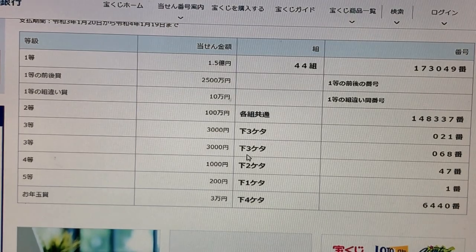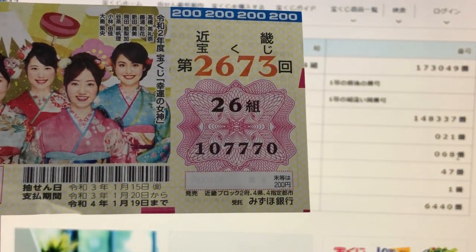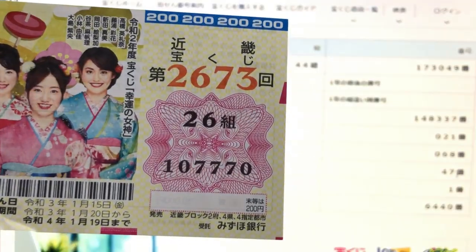To win the second third prize — again Sanzen-en — the last three numbers of your ticket must be 068. I've got 770, no good. To win the fourth prize — Sen-en — the last two numbers of your ticket must be 47. I've got 70. No good.